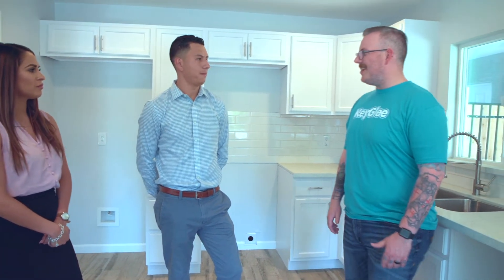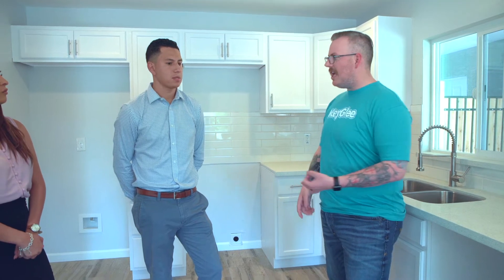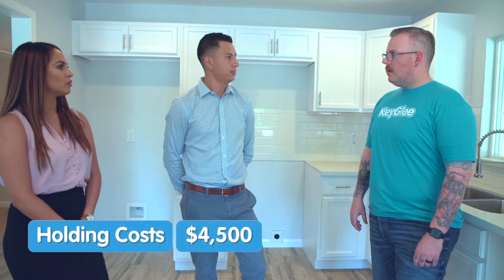How did you guys fund this? Was it hard money or cash? We actually partnered up with a hard money lender, putting 15% down and he financed the 85%. Holding costs were about $4,500 — that includes utilities, mortgage payments, things like that. Rehab, we're into it for about $35,000.